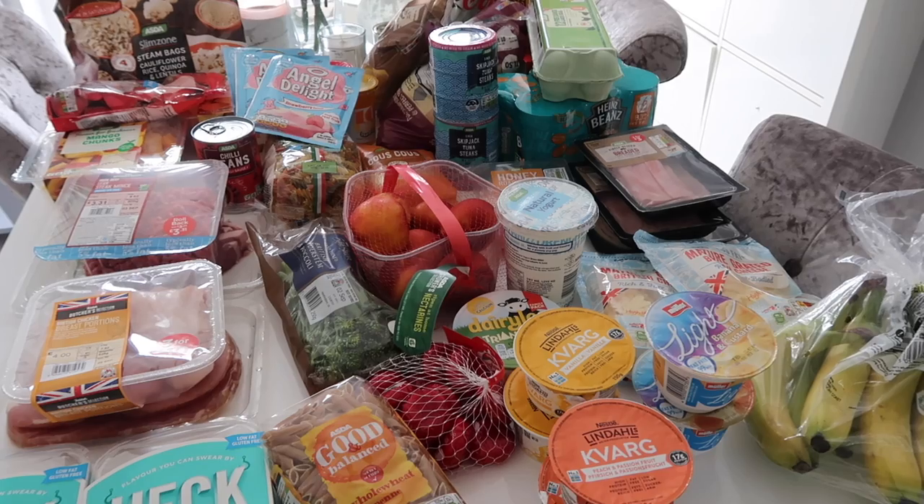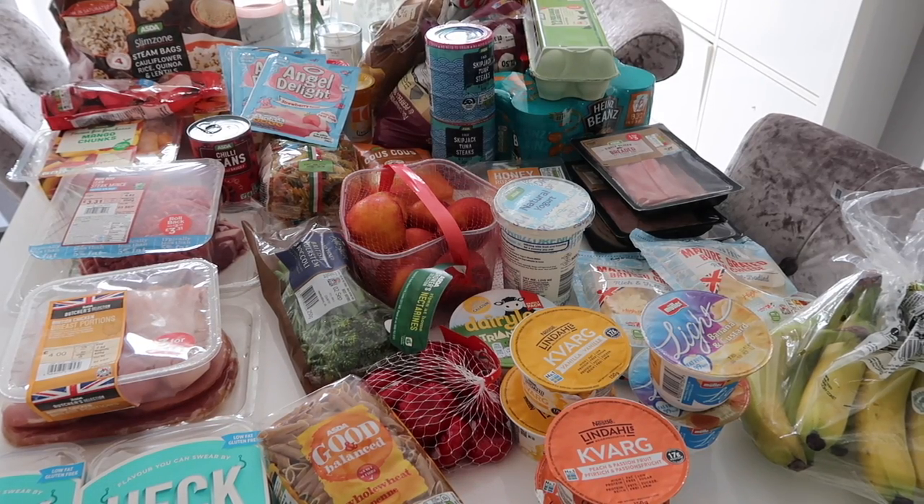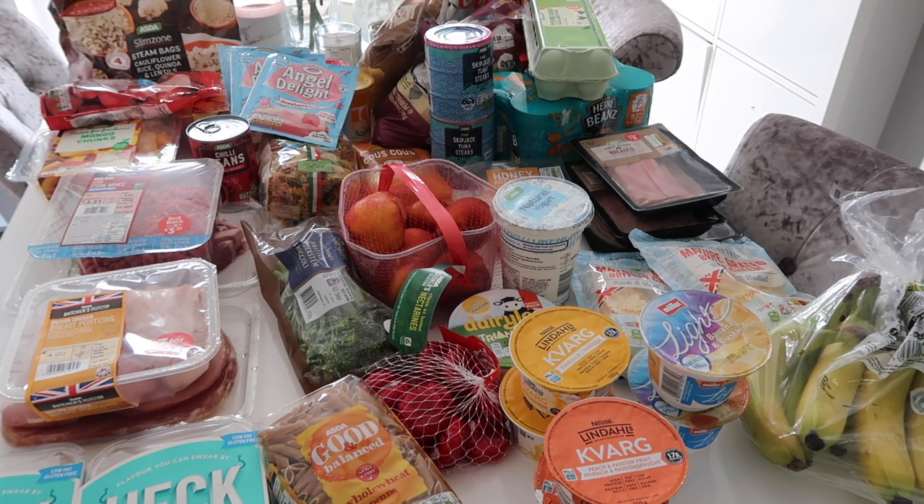Hey guys, welcome back to my YouTube channel and welcome to my family food shop, Slimming World style. I follow the Slimming World way of eating — I'm not actually a member of a group at the moment, but I still follow it and I love it because you can make such amazing healthy nutritious family meals. I've shopped at ASDA online this week and I thought I'd show you everything I've ordered and what meals I'm going to make.